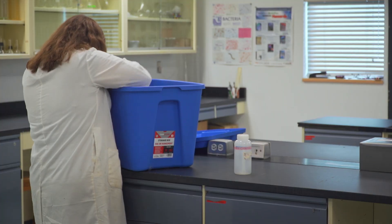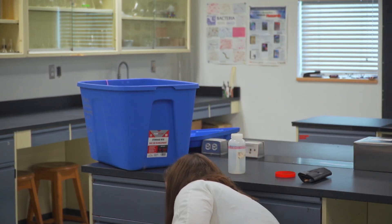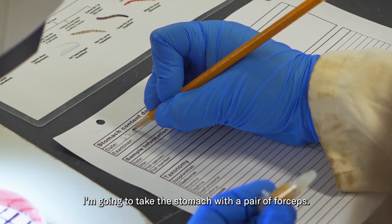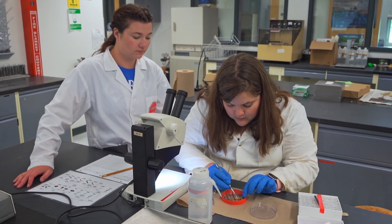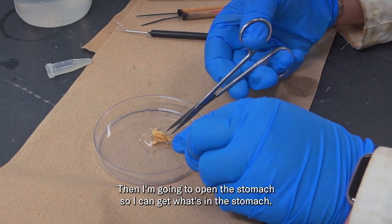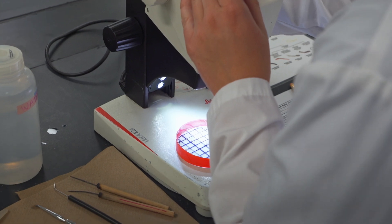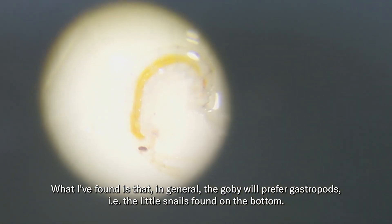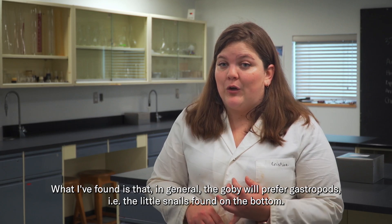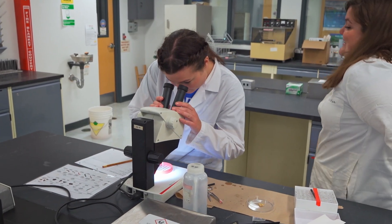We've taken care of the first part — seeing what choices are on the menu. Now we want to see what the gobies are actually eating. It's time to dissect a fish stomach. Now to solve the mystery: what does a round goby eat? Well, the problem is, gobies aren't the only ones here who enjoy snacking on snails.